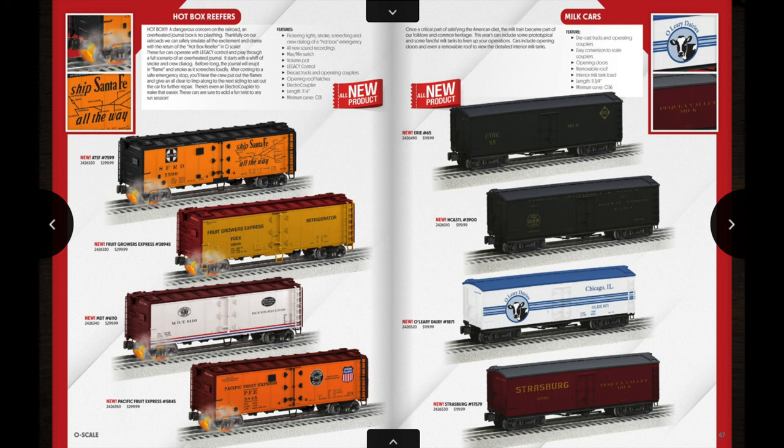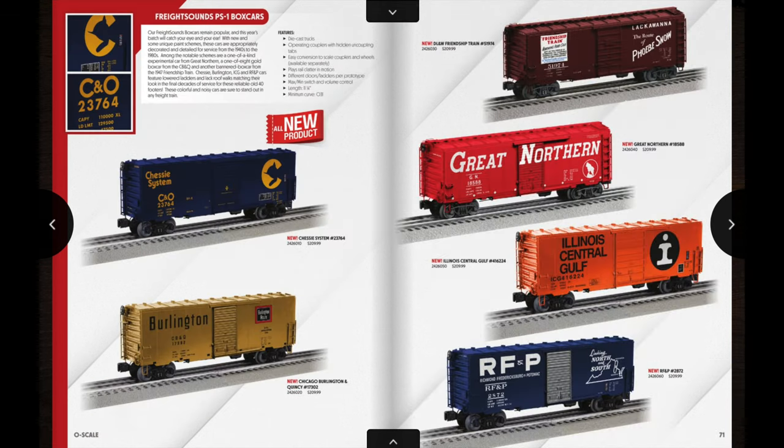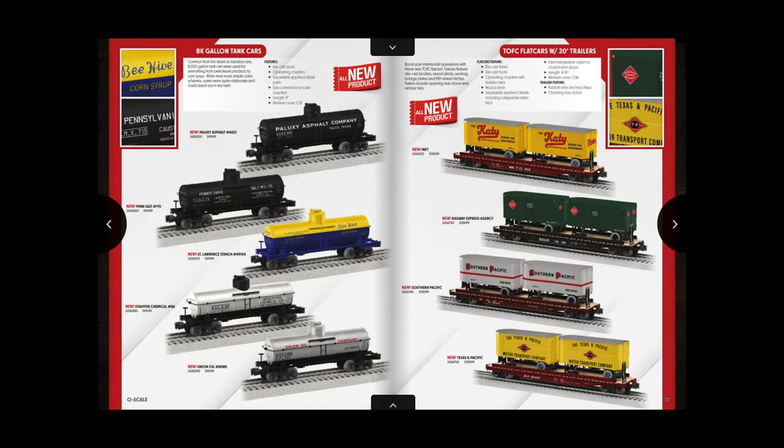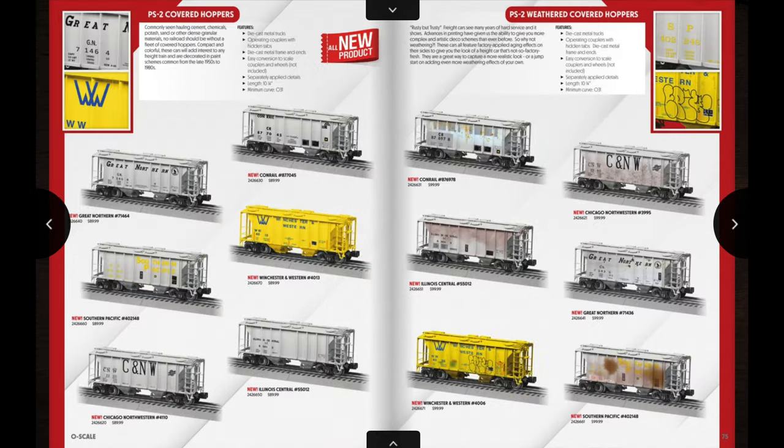Also on the next page we have some milk cars, which Lionel I don't think has done in quite a while. The Strasburg one there is probably going to end up being a good seller. Moving through quickly: we have some Union Pacific World War II items, a bunch of box cars, a CA1 caboose, and a freight sounds Union Pacific box car. On the next page we have some freight sounds PS1 box cars: the Chessie System, Burlington, Delaware Lackawanna and Western, Great Northern, Illinois Central, and the RFMP, which is a pretty nice looking car.